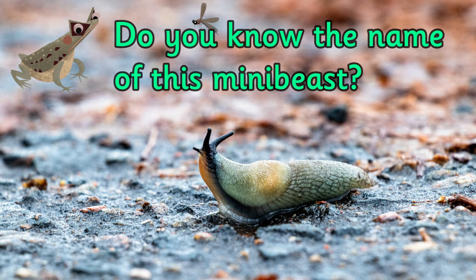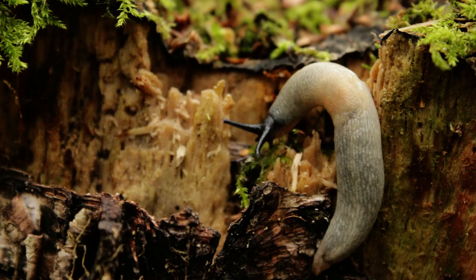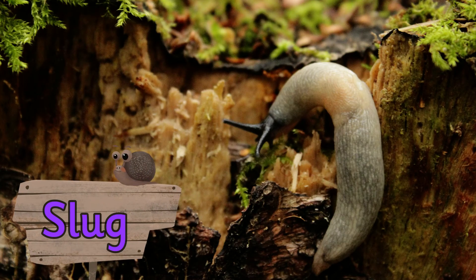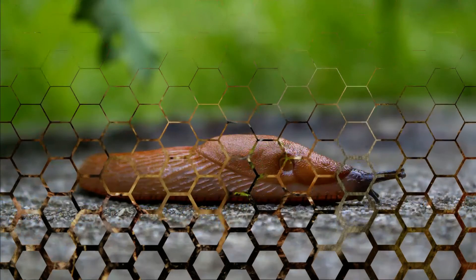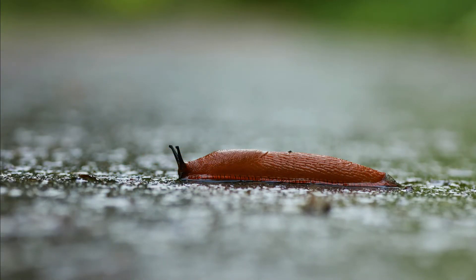Do you know the name of this mini beast? It's a slug. Unlike a snail, slugs do not have a shell on their back. Slugs are mainly nocturnal, so that means they are active during the night.